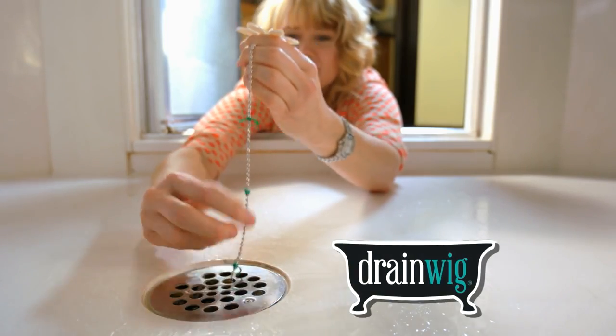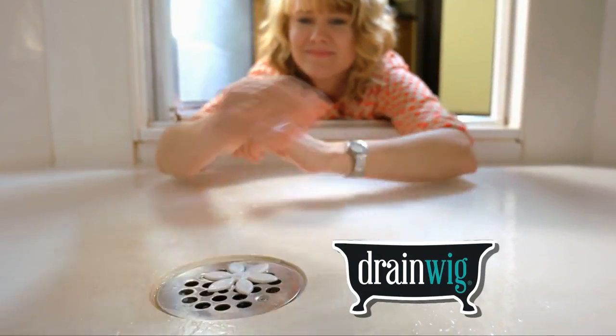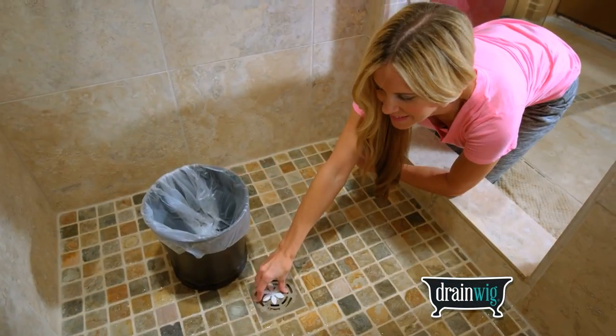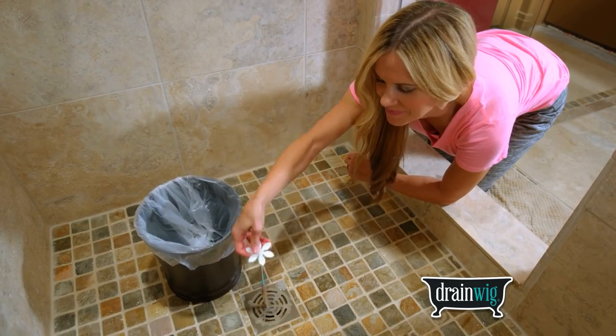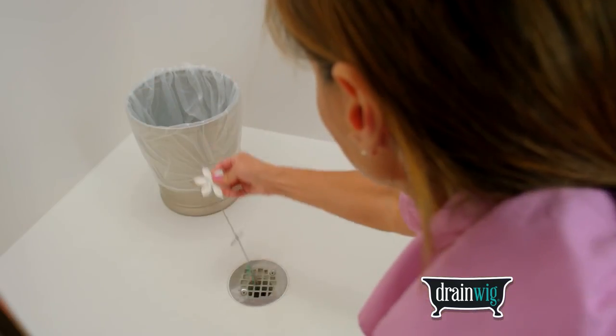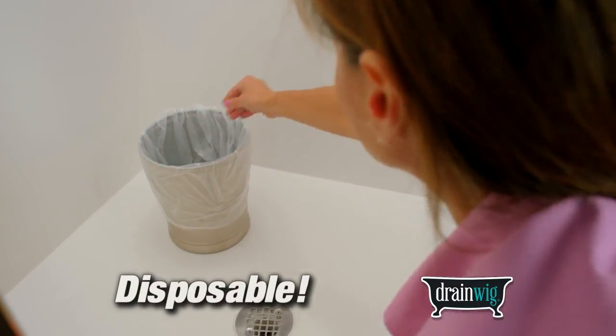Introducing DrainWig. With DrainWig, you'll never have to worry about a clogged drain again. You simply leave the DrainWig in your drain and every few months you just pull it out and dispose of it. You don't have to touch the yucky glob or even look at it. It just takes seconds to pull out and throw away. It's completely disposable.